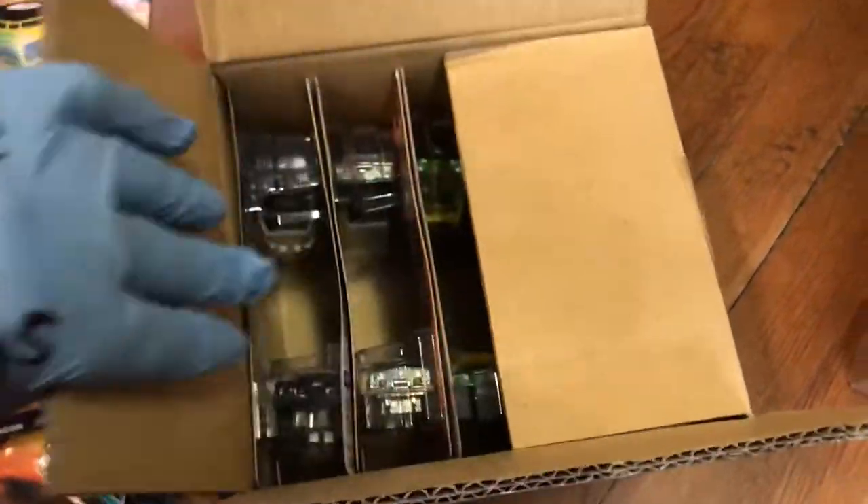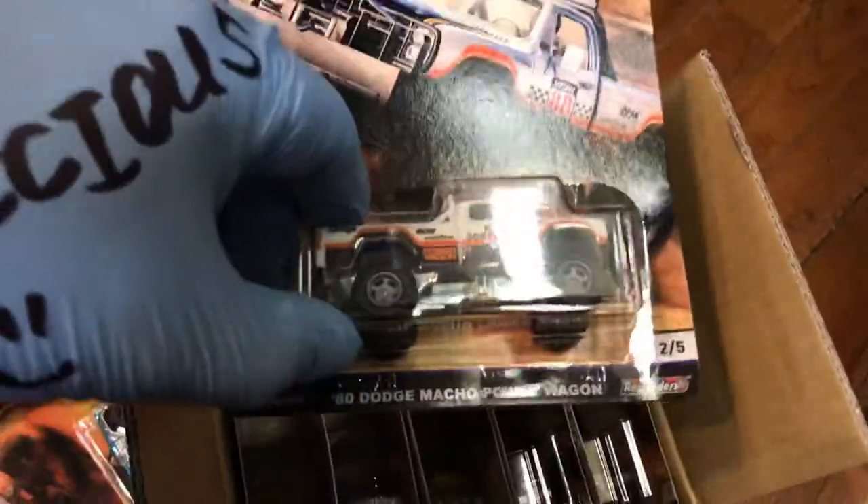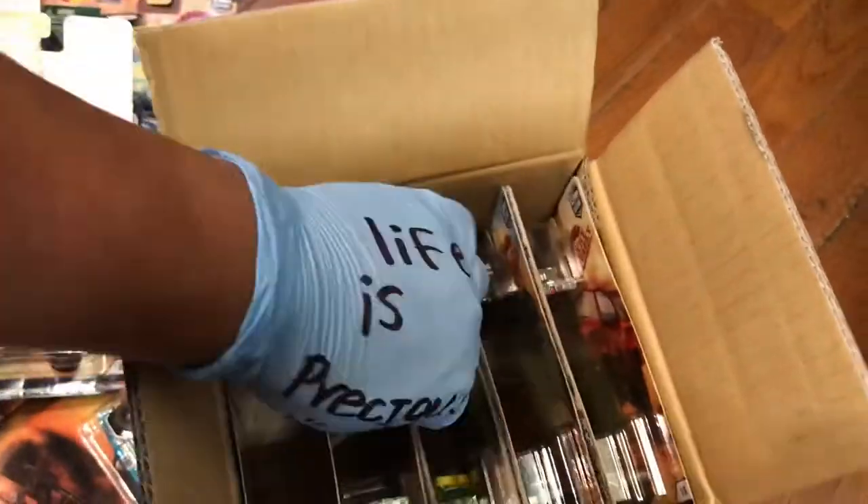And the second box right here — alright, same thing I guess. Should we skip it? Let's take it out real fast, guys. I don't want you guys to get bored easily. No errors, no different colors — you never know. I'm hoping one day I'll find an error or something. Alright, let's do another unboxing — got two more boxes here.